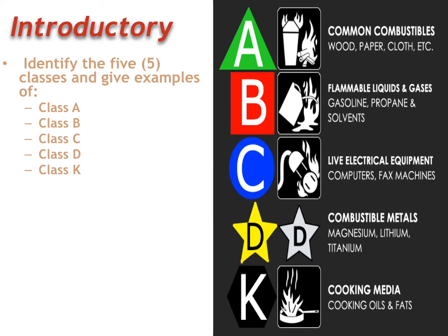And then lastly, Class K — cooking media. Cooking oils that you're going to find either in the kitchen or in restaurants: Crisco, olive oil, canola oil, and so on. You're going to have a lot of cooking media.